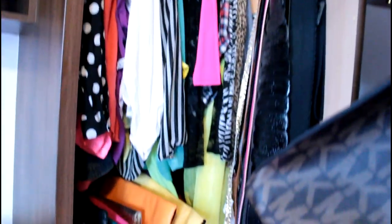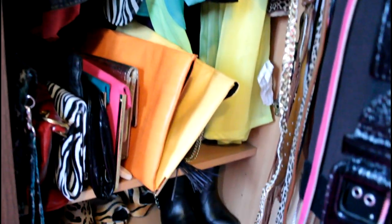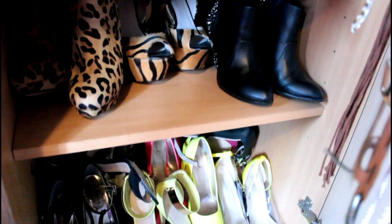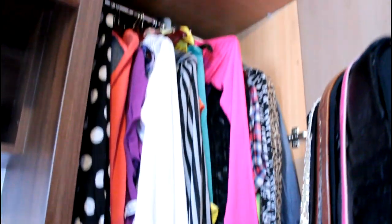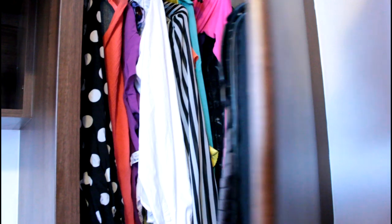I keep jeans in the bottom of that closet. This is where I keep my blouses and clutch bags, a few pairs of shoes, and my belts. I have loads of belts hanging on the right side, so yeah, that's where I keep my blouses and stuff.